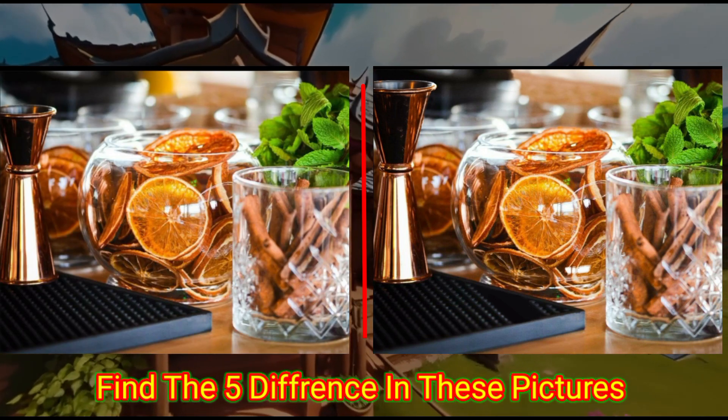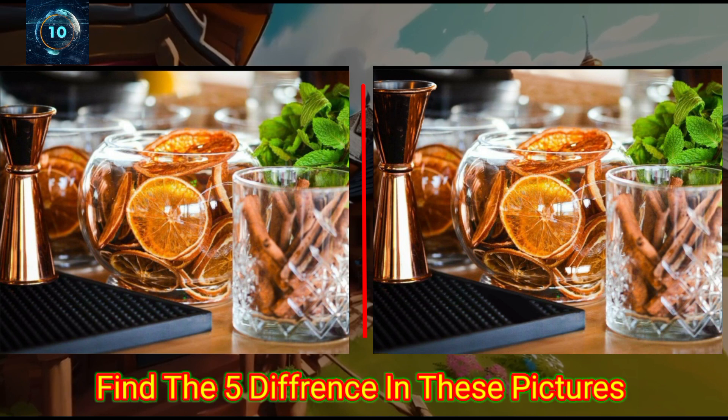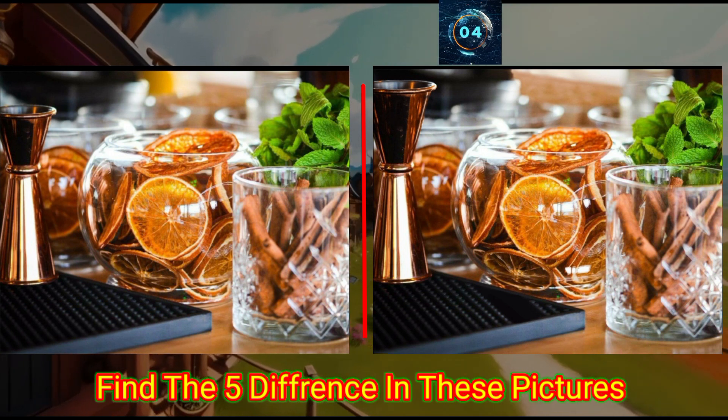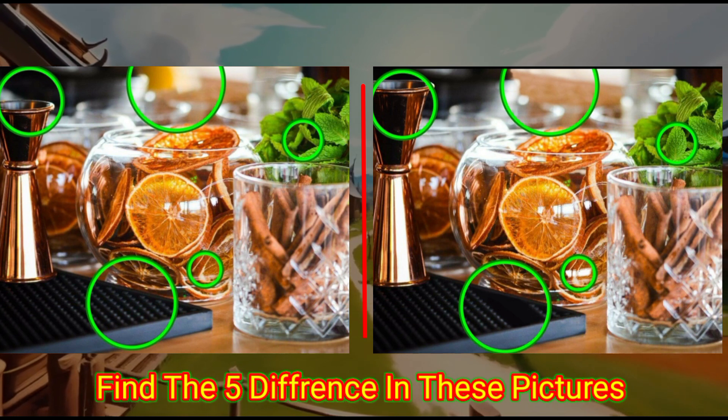This is the home remedy. Can you find the differences in these photos? Check the answer below.